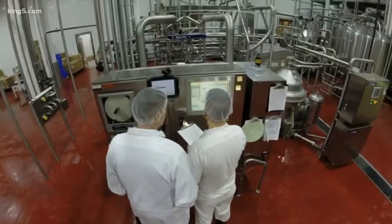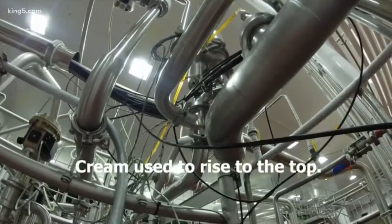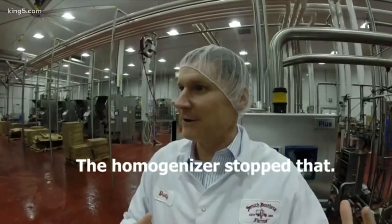We get about four to six tankers of raw milk a day from various farms over Washington State, and they come in here. This is our separator — it's basically a big centrifuge that just spins really fast. The cream gets separated out, the cream goes this way, and the skim goes down this way. The cream needs to rise to the top.